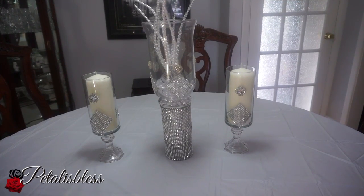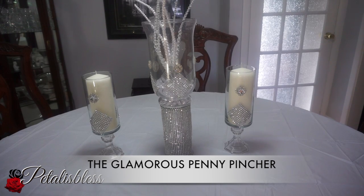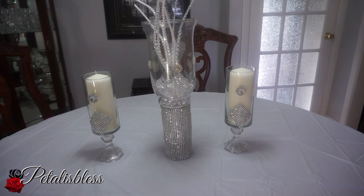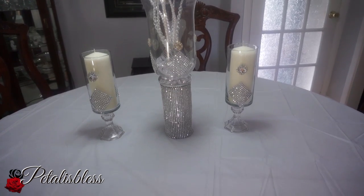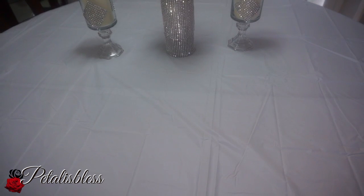Hi everyone, Petal is Less here. I'm coming on today with a haul, and I'm going to dedicate this haul to the Glamorous Penny Pincher, Shalomi. She did a haul and I liked some of the items she got, so I had to go out and look for them myself. The stores I went to are Home Sense and also Dollarama.